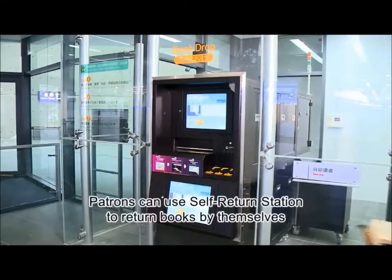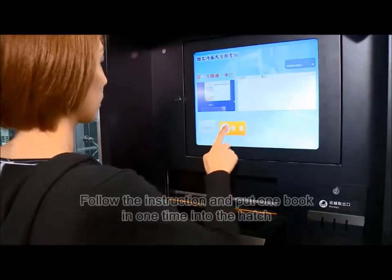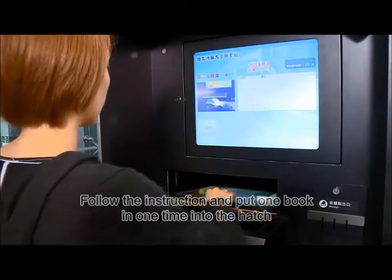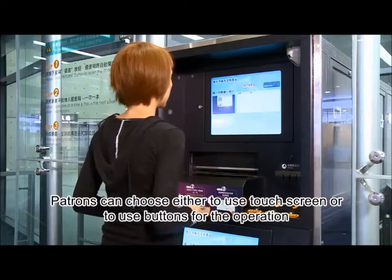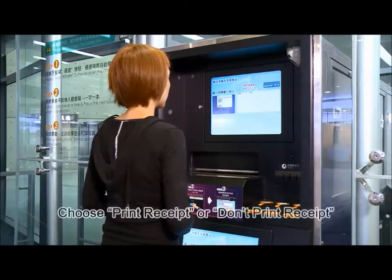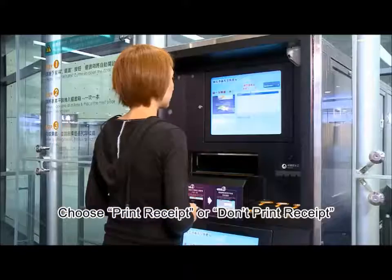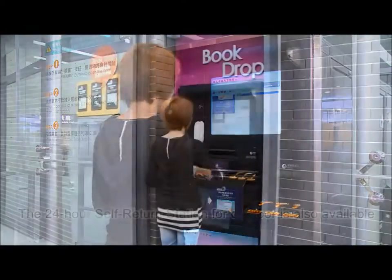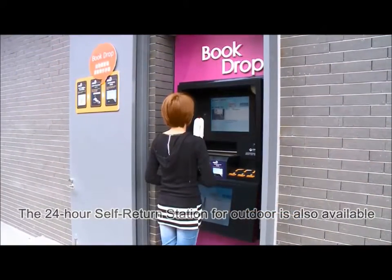In the RFID Intelligent Library, patrons can use self-service stations to return books by themselves with simple steps. Just follow the instructions on the screen and put one book at a time into the slot. Patrons can choose to use the touch screen or buttons to complete the process, then print out the receipt for reference. An outdoor self-service station is also available for 24-hour book return.